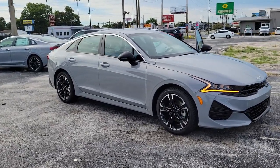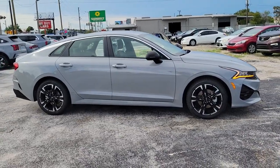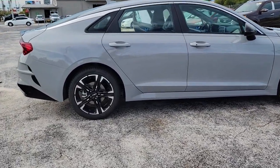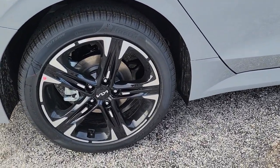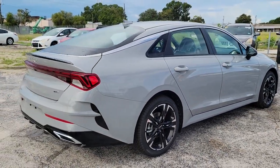You will be amazed by this 2023 Kia K5. Enjoy a tour of this sleek Kia K5, the surprisingly affordable upscale four-door sedan with a luxurious feel, standard driver assist safety features, and loads of sophisticated style.